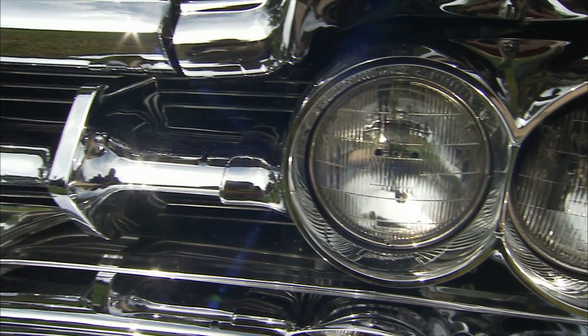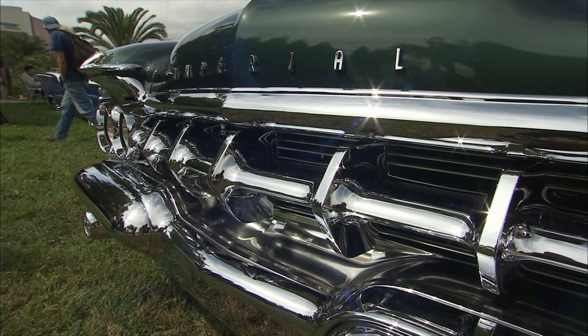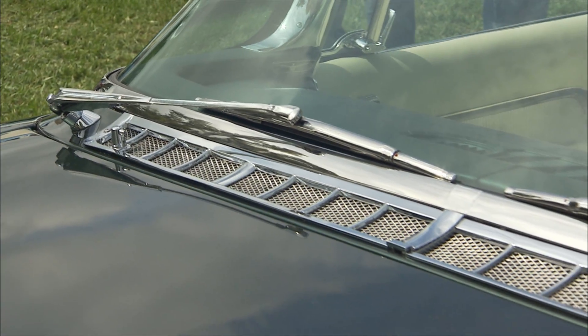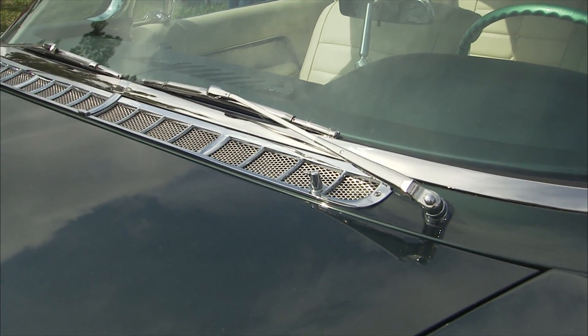There's so much chrome on this car. This had to be a really expensive restoration. Yeah, it was expensive. The chrome was very expensive. Still, my wife doesn't know how much — but we won't tell her.